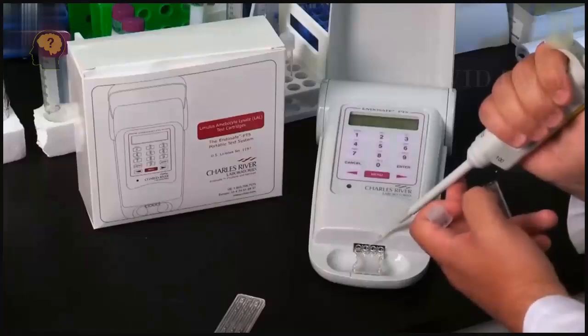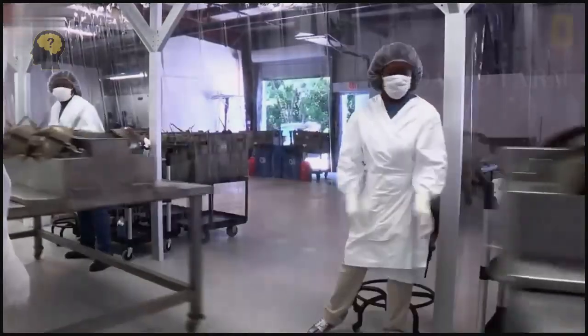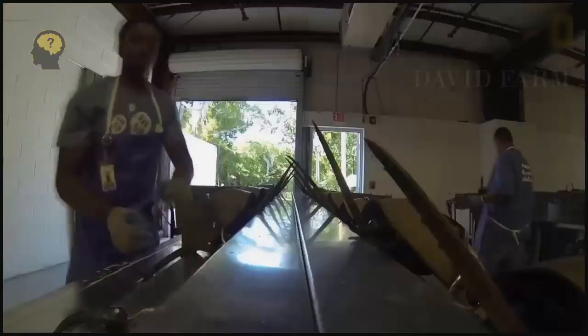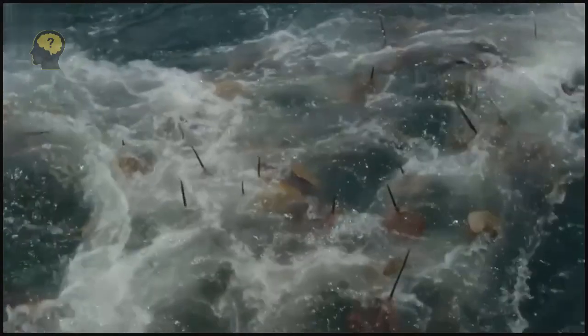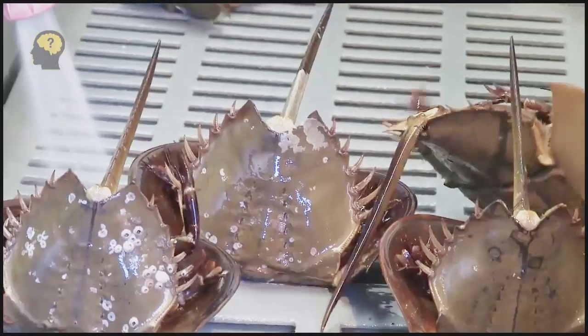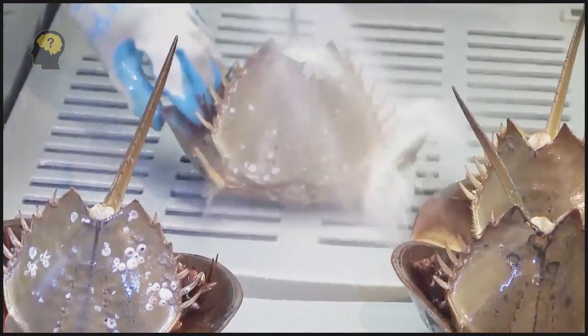When it comes into contact with toxins or bacteria, an instant reaction occurs: the coagulogen coagulates and blocks foreign particles inside itself. This allows these aquatic inhabitants not to become infected with infectious diseases. Based on this coagulogen, people have learned to do LAL tests, which are used to check medical instruments and operating rooms. Thanks to these tests, hundreds of thousands of people around the world get to operating tables in a timely manner and avoid complications from infections.